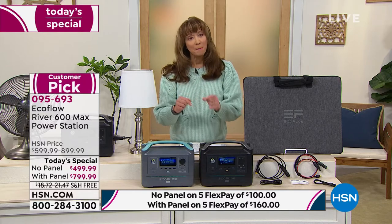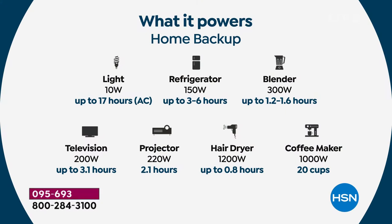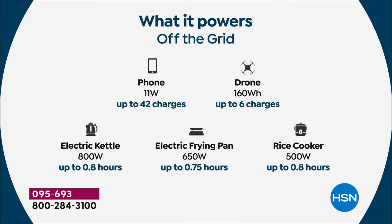It's the lowest price we've found anywhere. Whether we're talking about a refrigerator — I keep hundreds of dollars worth of ingredients in my garage fridge because I do a lot of kitchen shows here at HSN. Yes, your lights, your refrigerator, your blender, your television, your projector, your hairdryer, your coffee maker.